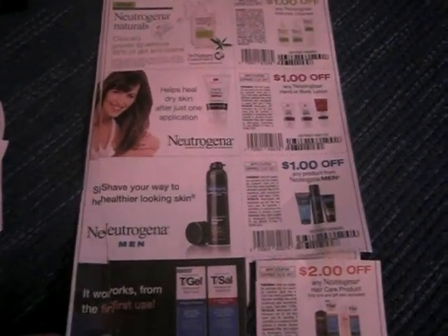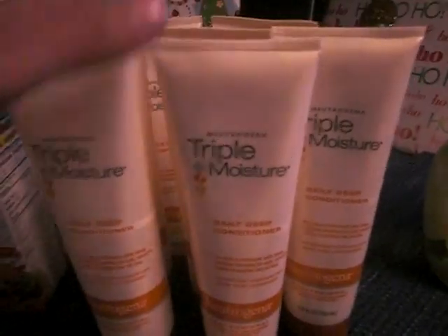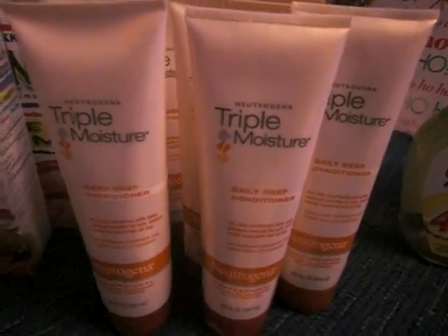This Neutrogena coupon right here is $2 off any Neutrogena hair care product. It came out of this insert — either SmartSource or Red Plum — and there are some other good Neutrogena coupons in there as well. I used the $2 off, so these were only a dollar. I bought 7 and I actually ordered 11 more. They were $1 and then I got the $2 coupon off, so I had a dollar of overage on all of them.